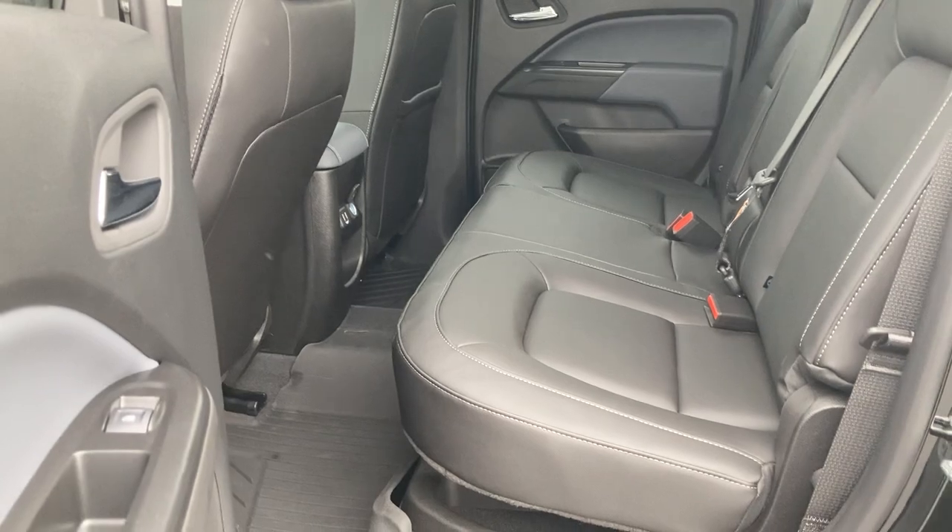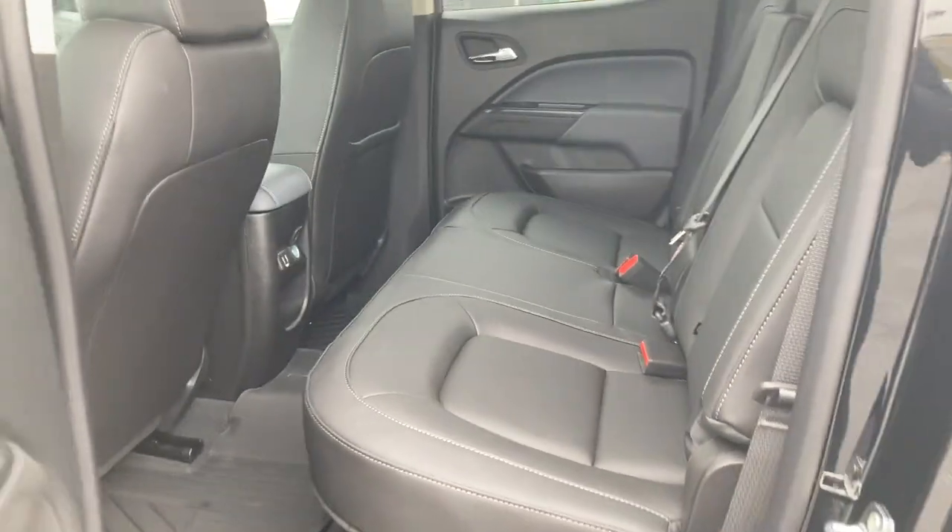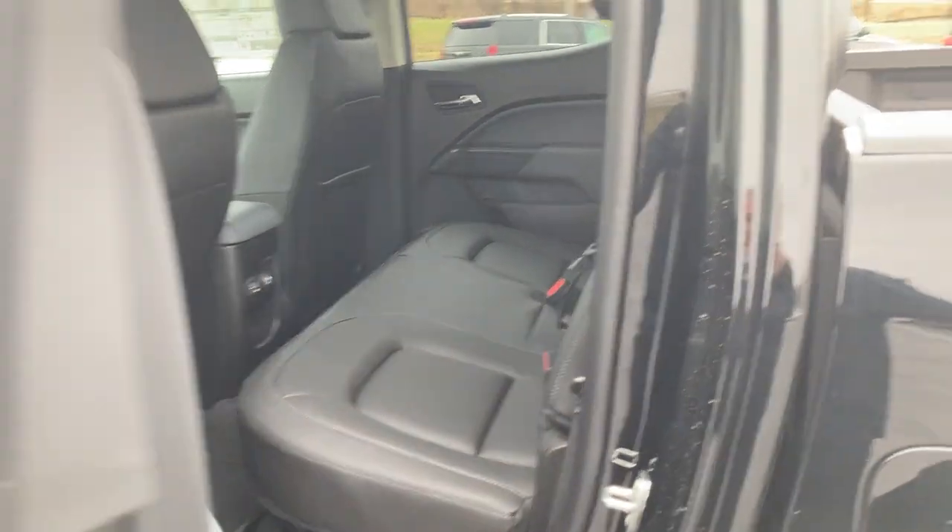Leather package. Rear seats with plenty of room. USB and 12-volt for your passengers.